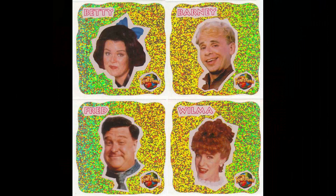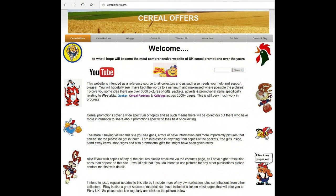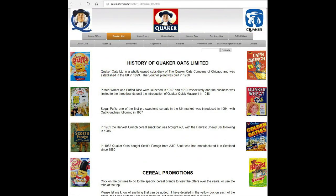So certainly Sugar Puffs made the most of this Flintstone promotion. If you're interested in this and other cereal offers then please subscribe to this channel or visit my website SerialOffers.com — click on Quaker and then Sugar Puffs.